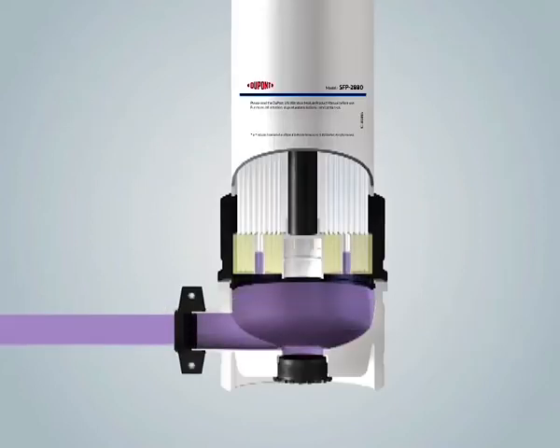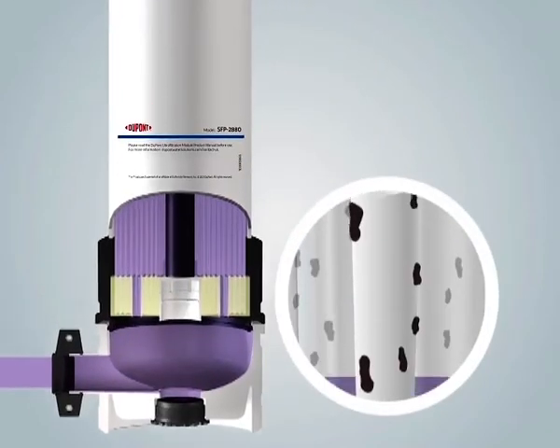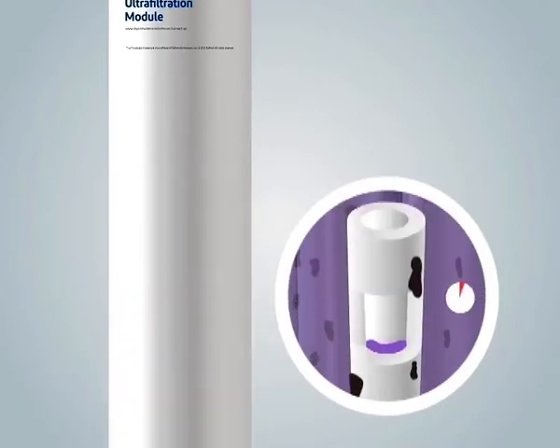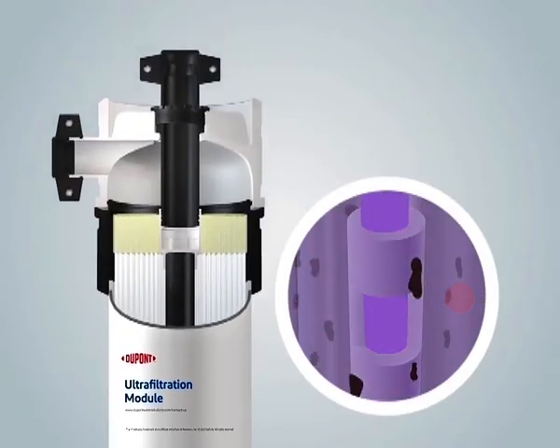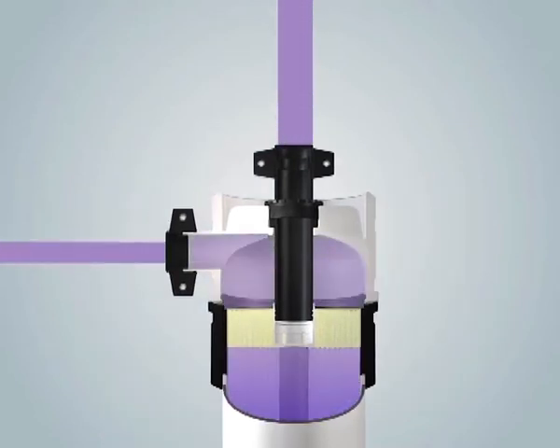A CIP is an offline cleaning process that uses different chemical solutions administered at a controlled temperature. During the CIP process, chemicals recycle through the module, soak the hollow fibers, and clean them.